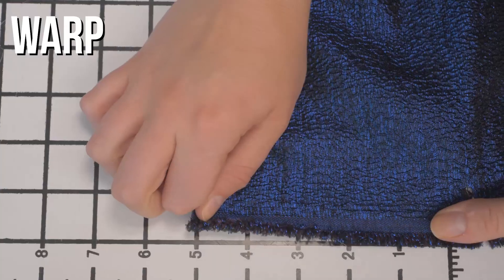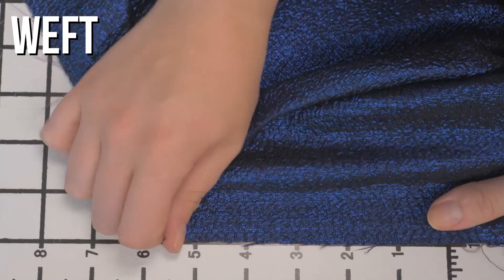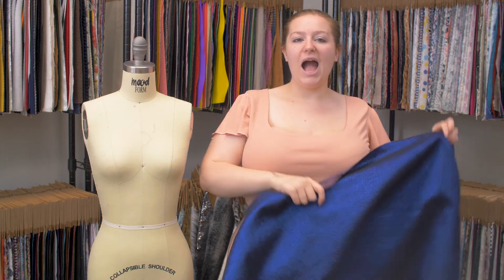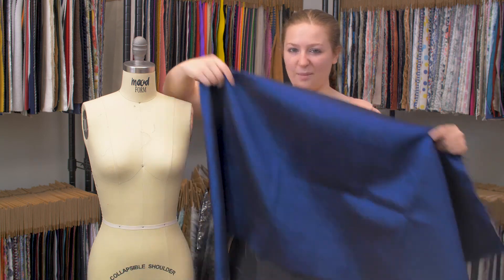This is product number 122243, Mood's Blue and Abergene Luxury Metallic Brocade. This product has a textured hand with no stretch, though it is mostly opaque. It has a structured, pliable drape, and I think the duality of this fabric is absolutely stunning.